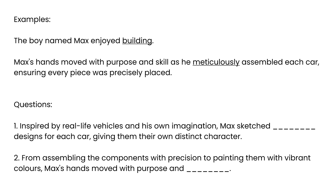Examples. The boy named Max enjoyed building. Max's hands moved with purpose and skill, as he meticulously assembled each car, ensuring every piece was precisely placed. Now complete the sentences. Inspired by real-life vehicles and his own imagination, Max sketched designs for each car, giving them their own distinct character. From assembling the components with precision to painting them with vibrant colors, Max's hands moved with purpose and…